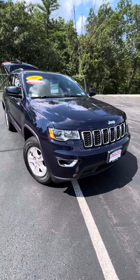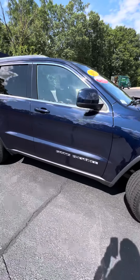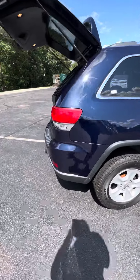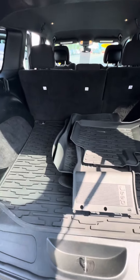Good afternoon Steve, this is Joe with Auto Fair 100 Manchester with your video walk-around tour of the 2017 Grand Cherokee Laredo you're interested in. As you walk around the back, you'll see the ample storage you have in this vehicle.